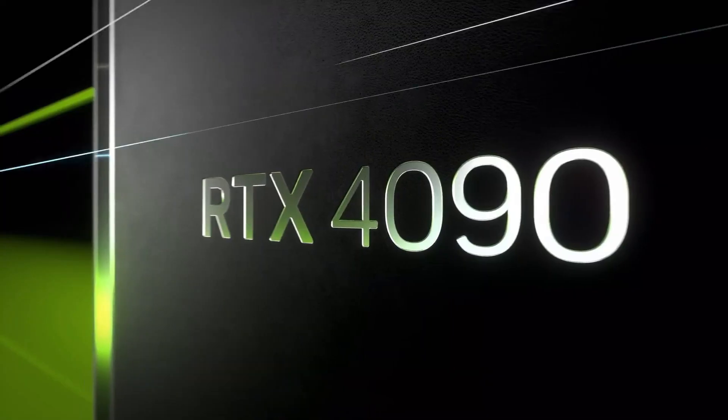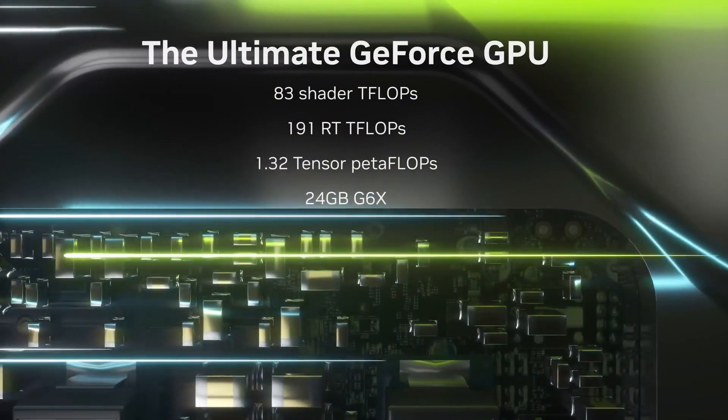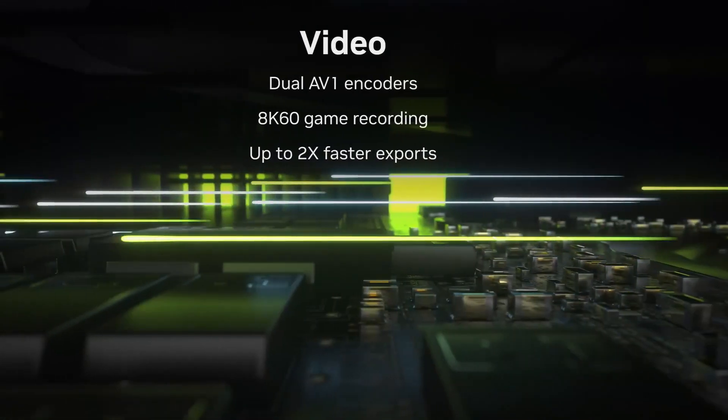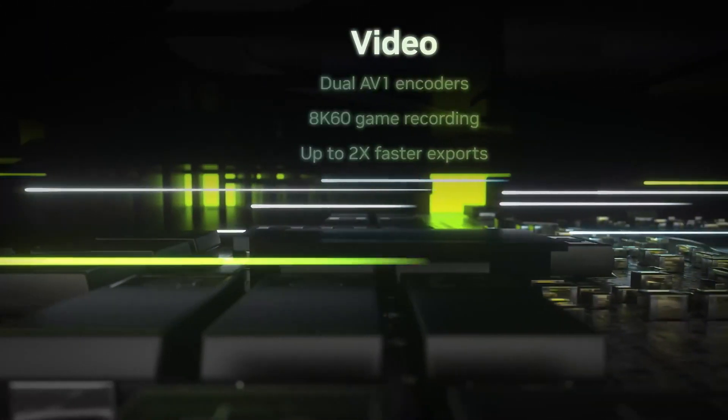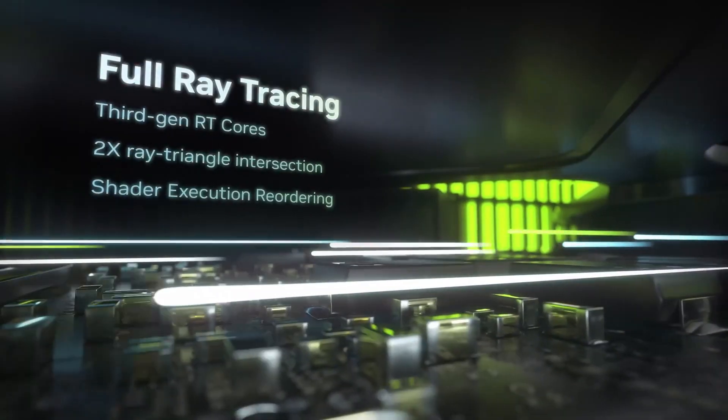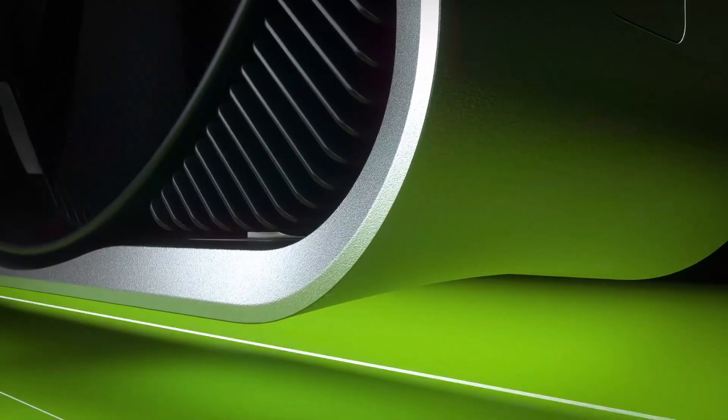Fire up a game with heavy ray tracing effects and that lead grows to 78%. AMD's new RX 7900 XTX can't touch it either, as the 4090 is 25% faster in traditional rasterization games and just over double the performance in ray tracing games.